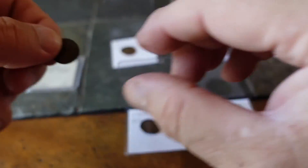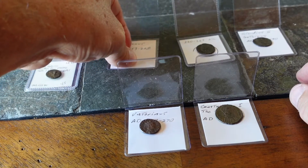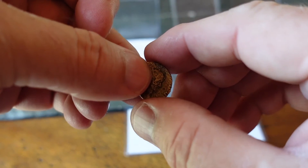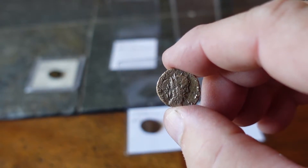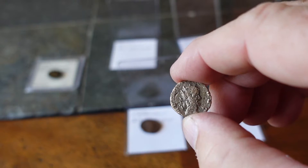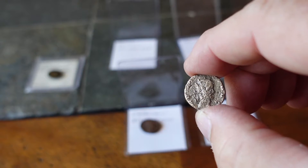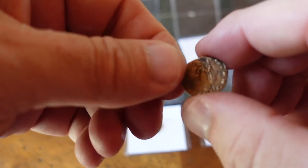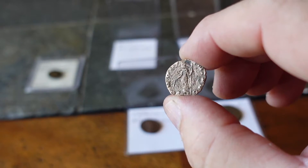The other coins I believe are all Roman, all roughly the same age. This one here is from Gallienus, from AD 253 to 268. You can see him there on the obverse with a spiked crown, and on the reverse — as many of these have — is a soldier holding a staff.